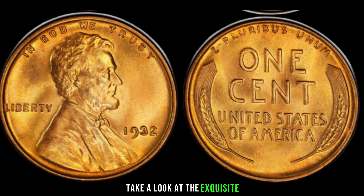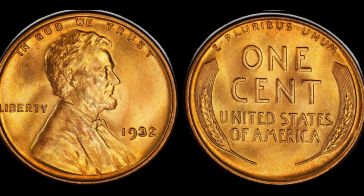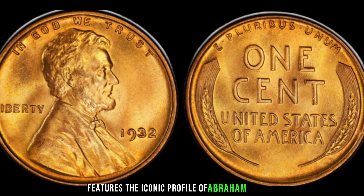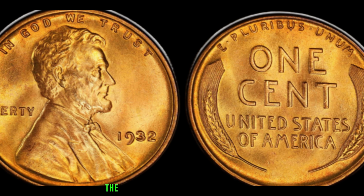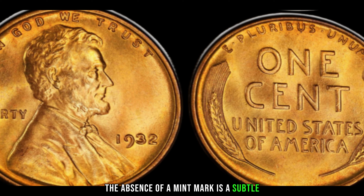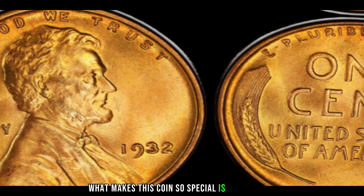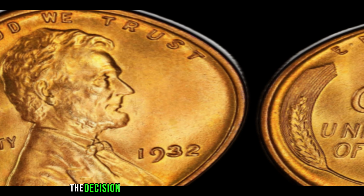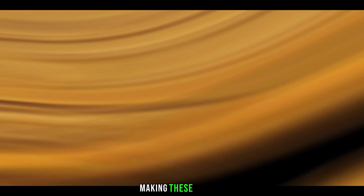Take a look at the exquisite design of the 1932 Lincoln penny. The obverse features the iconic profile of Abraham Lincoln, while the reverse showcases the Lincoln Memorial. The absence of a mint mark is a subtle detail that adds to its allure. What makes this coin so special is its scarcity — the decision to omit mint marks in 1932 was short-lived, making these pennies rare and highly coveted by collectors.